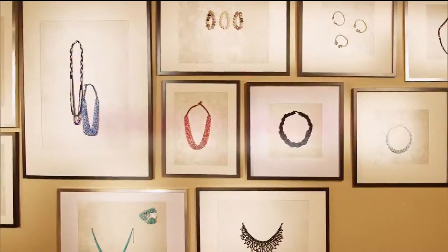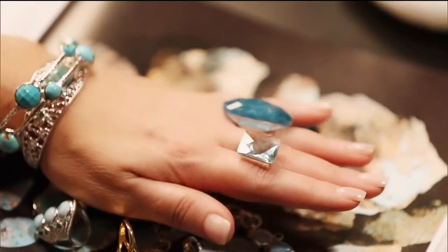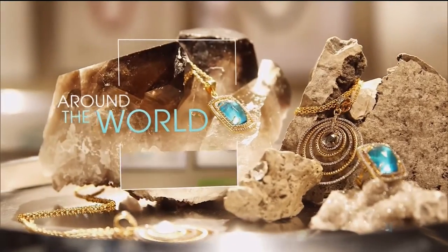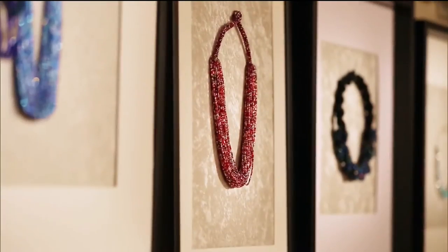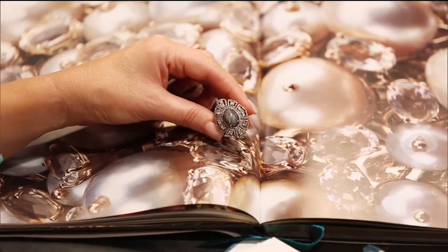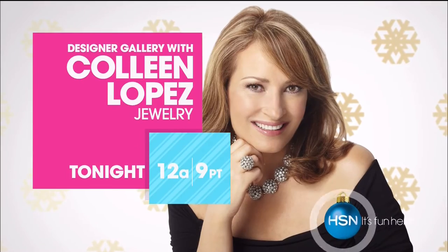Jewelry is an adventure. When you come to the Designer Gallery and browse our collections - one-of-a-kind designs, artisan-crafted jewelry from around the world - you get to meet the artists. You get to hear the passion and inspiration behind every piece. It's exciting for a jewelry lover to share those stories and bring their treasures home to share with HSN jewelry lovers.